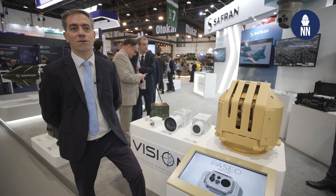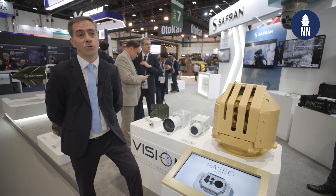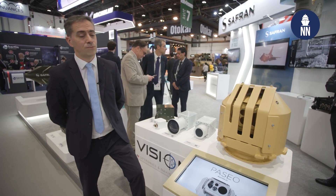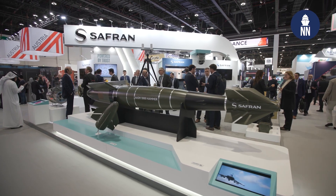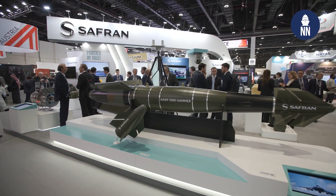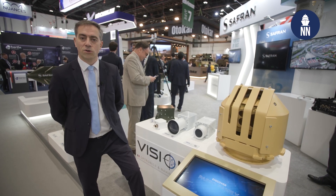We are capitalizing on over 25 to 30 years of presence here in the UAE — for land forces, for UAE Navy, as well as for the Air Force. We've been supporting them all over these years, and they've been using our hardware — thousands of products here.